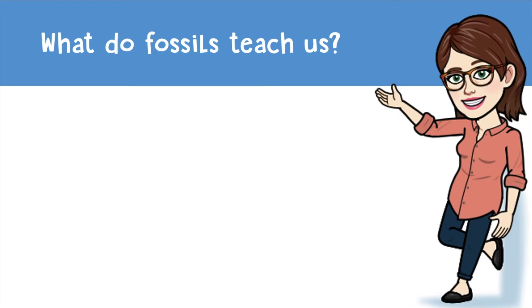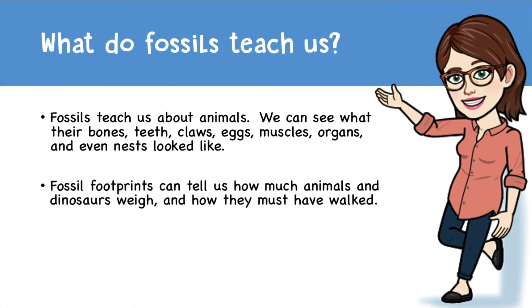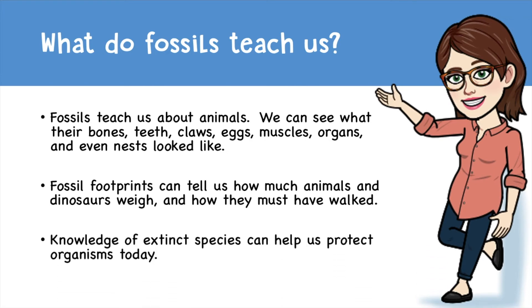So what do fossils teach us? Fossils teach us about animals — we can see what their bones, teeth, claws, eggs, muscles, organs, and even nests look like. Fossil footprints can tell us how much animals and dinosaurs weigh and how they must have walked. And of course, knowledge of these extinct species can help us protect organisms today.